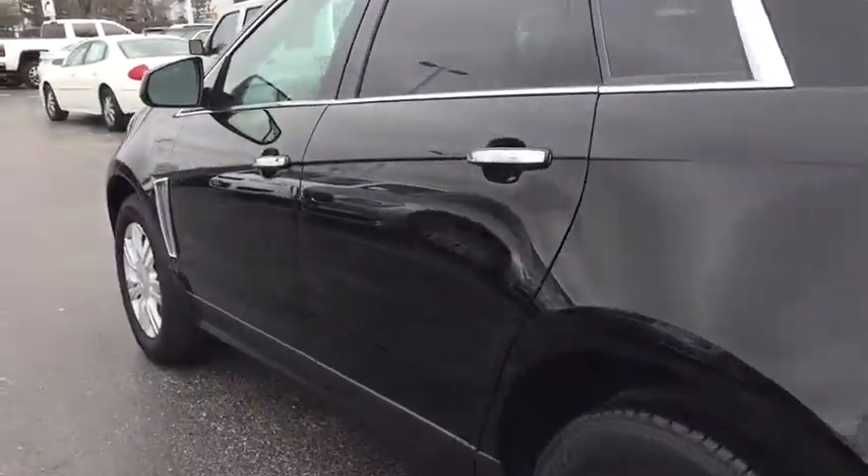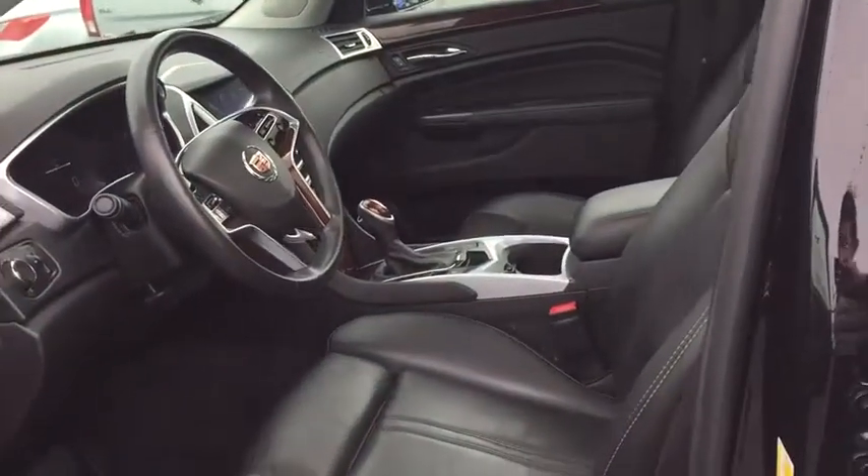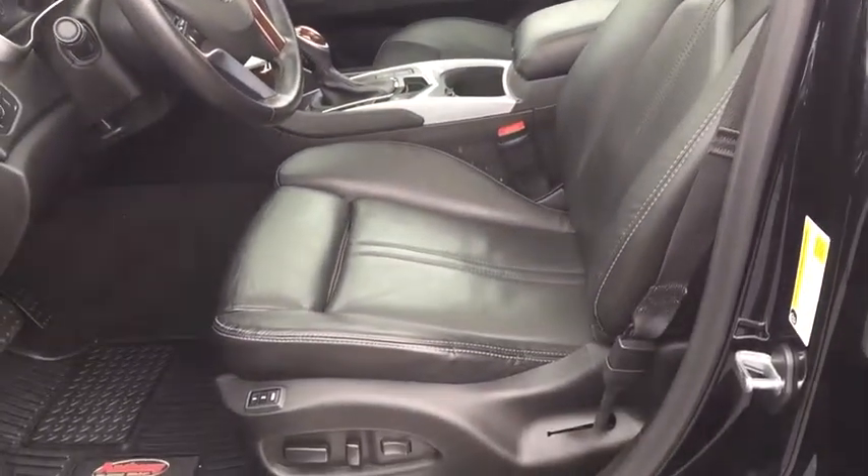Here are some of this vehicle's great options: all-wheel drive, stability control, Bose sound system, keyless entry, Bluetooth, cruise control, floor mats.